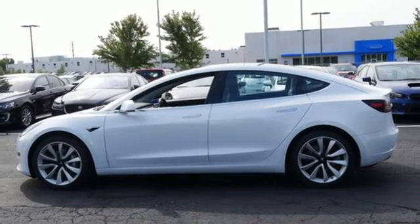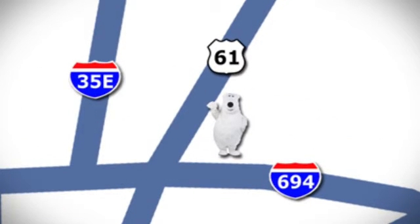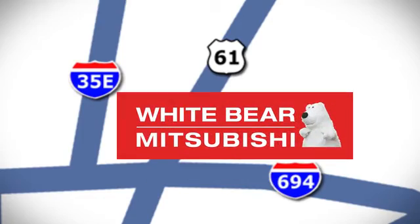Hurry in today and see it for yourself. We're conveniently located at 3400 Highway 61 North in White Bear Lake, Minnesota.